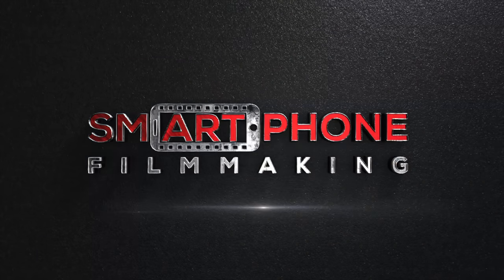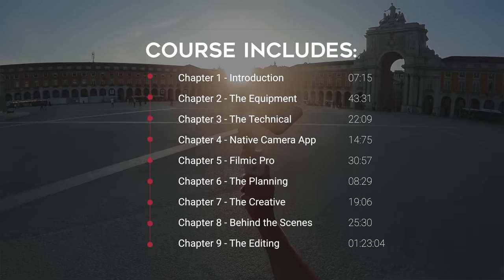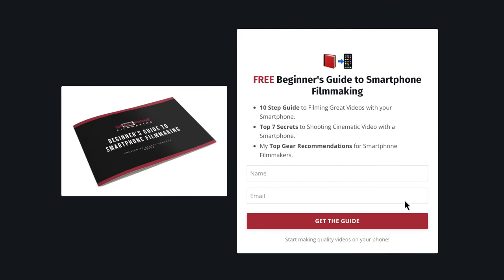If you're serious about producing high quality videos with your smartphone, make sure to check out SmartphoneFilmmaking.com where I show you everything I know on how to produce cinematic and professional looking videos. Also make sure to download my free smartphone filmmaking guide, which will help you get started making quality videos on your phone. I'm going to enjoy the rest of the day here in Zagreb. Thank you so much for watching — I appreciate all of you. Take care.